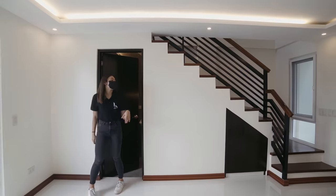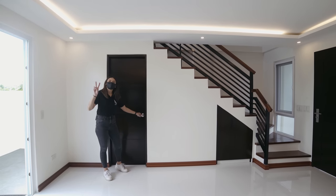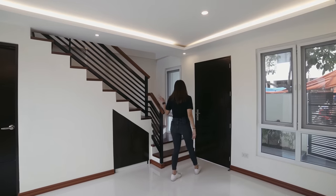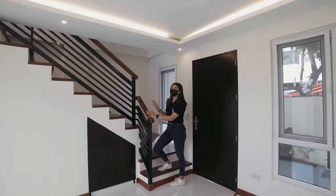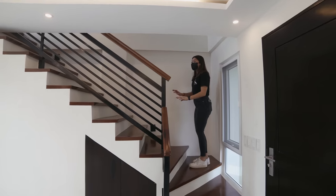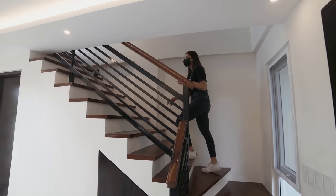We're pretty much done with our first floor. Let's go ahead and take a look at our second floor — let us explore. And of course, our staircase — a wooden staircase with steel balustrades. This staircase is also quite wide, so it doesn't feel cramped when you climb up.